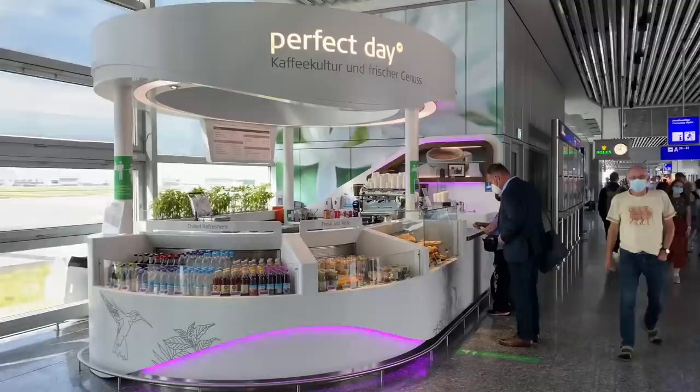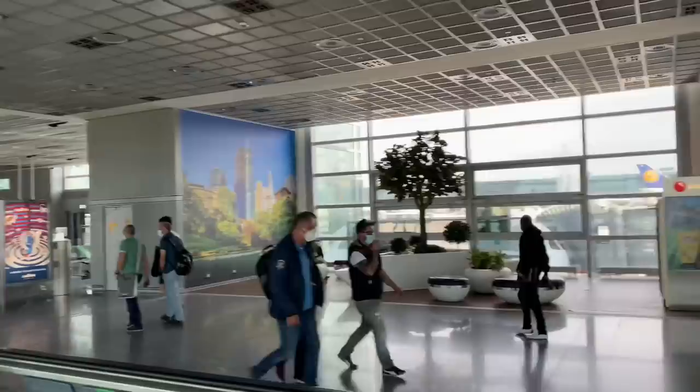So much food available throughout the airport, most of it healthy, plenty of coffee and alcohol if that's your thing.